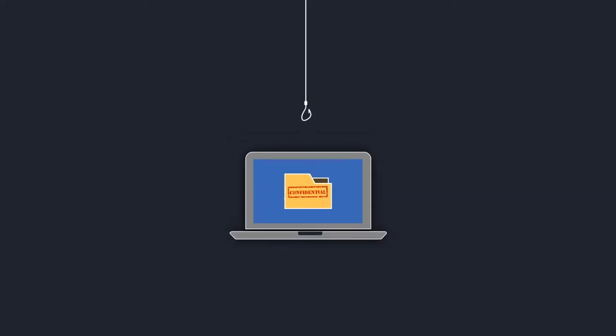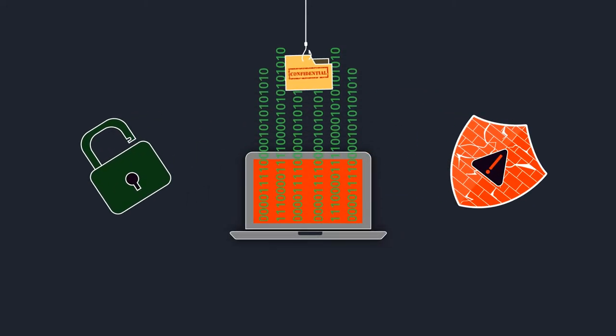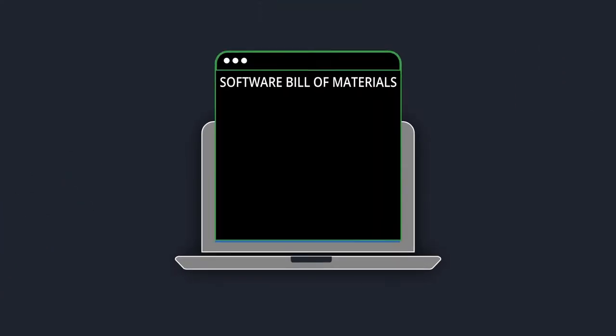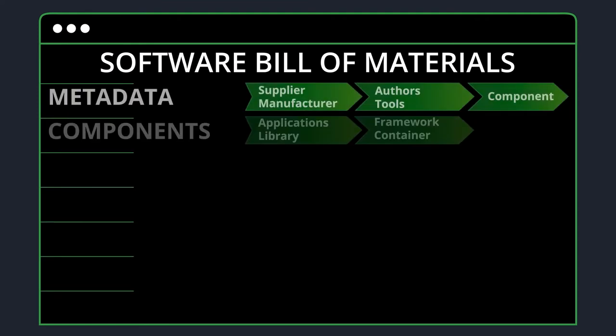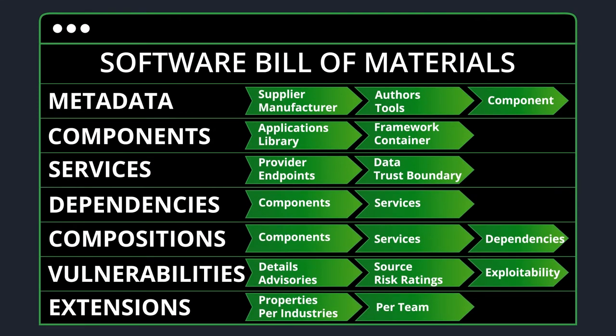Because of growing software supply chain cyber attacks and incidents like Log4j, tracking your software bill of materials has become essential. It's a list of the ingredients that make up a piece of software.